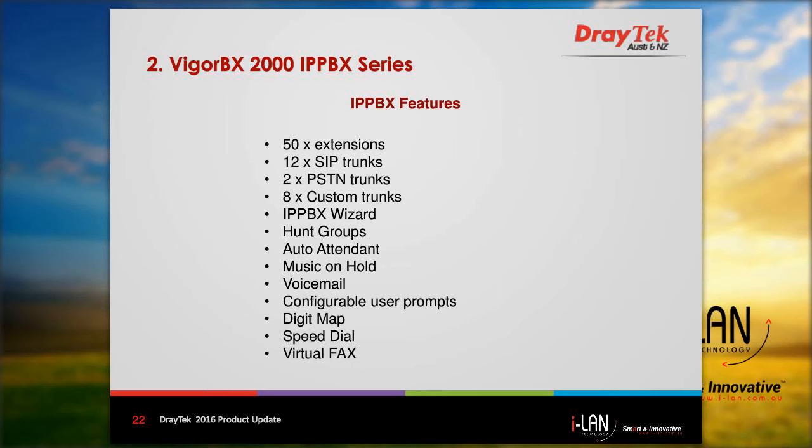Other features include IP PBX wizard, hunt groups, auto attendant, music on hold, user prompts, digit map, speed dial, and virtual fax functions. All of these features are well-suited for a small business needing a low-cost PBX solution combined with firewall functionality.